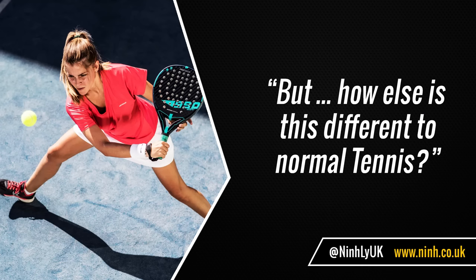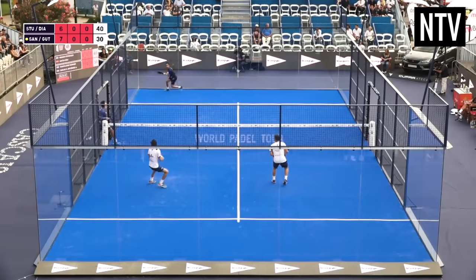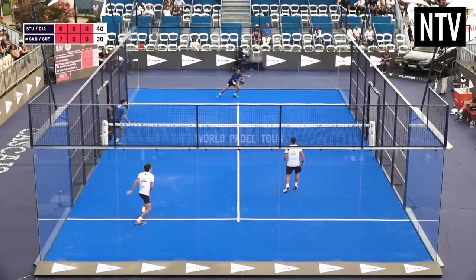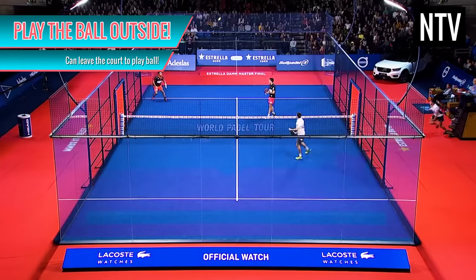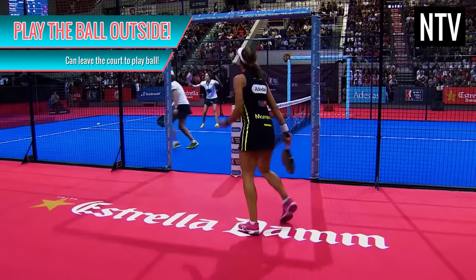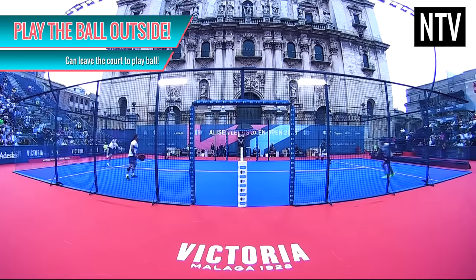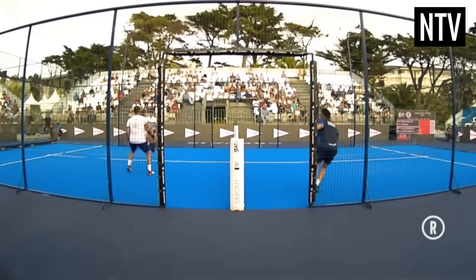But how else is this different to normal tennis? The main difference is the ability to play the ball off the walls, but you're also allowed to play the ball outside the court itself. If the ball leaves the area of play, it's still fair game, and players can try and leave the court to play the ball. This makes for some unbelievable plays.